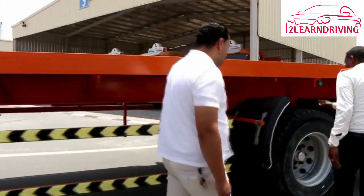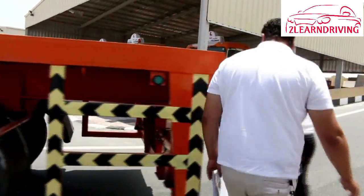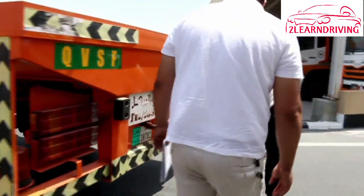Remember, whatever vehicle you drive, all its handling characteristics are affected by the load you carry, including passengers. What to look for: